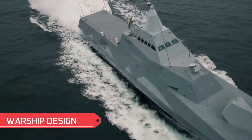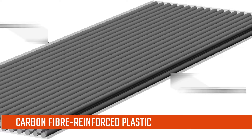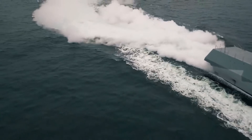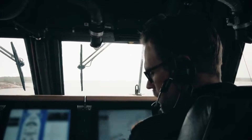Warship design: The Visby-class uses a composite design of carbon fiber reinforced plastic with an exterior carbon fiber laminate, a middle section of Divinycell — a lightweight material — and more carbon fiber on the inside. This material reduces the hull weight significantly, down to about 50% of an equivalent steel hull.